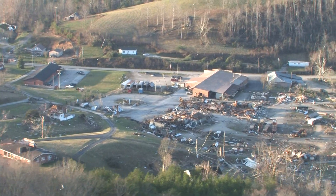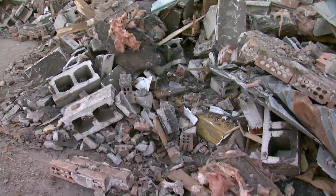March 2nd, 2012, a tornado ripped through eastern Kentucky, blasting, among other communities, West Liberty.